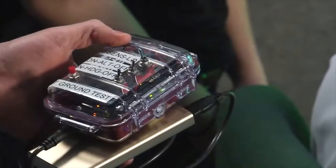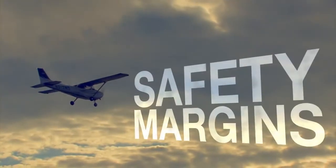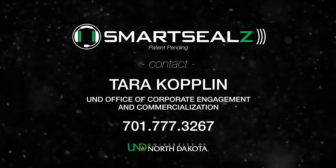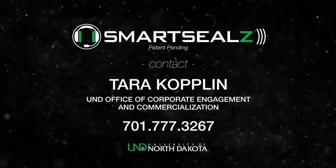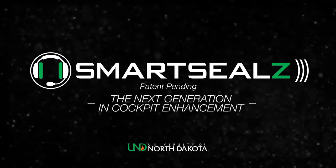Today, the SmartSeals team is continually refining the technology by testing prototypes in real aircraft cockpits. The goal is to restore safety margins in aviation — it's technology that has the pilot's back. For more information relating to SmartSeals, contact Tara Copland in the UND Office of Corporate Engagement and Commercialization at 701-777-3267. SmartSeals: the next generation in cockpit enhancement.